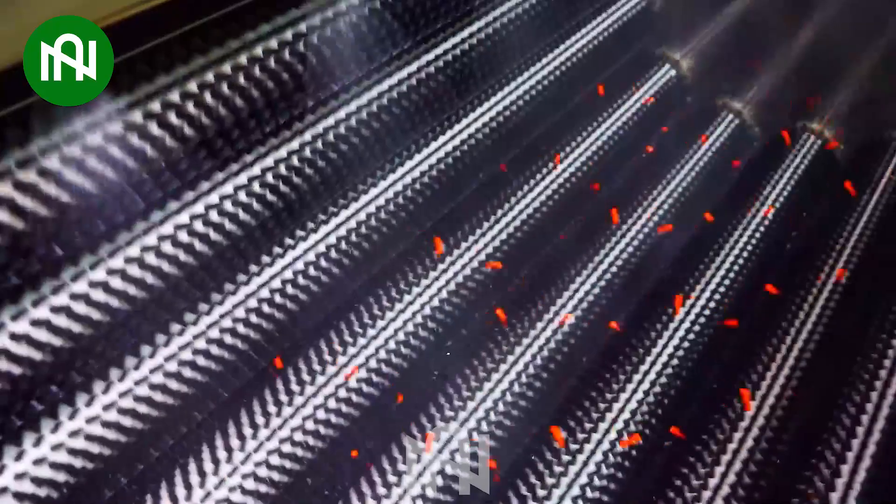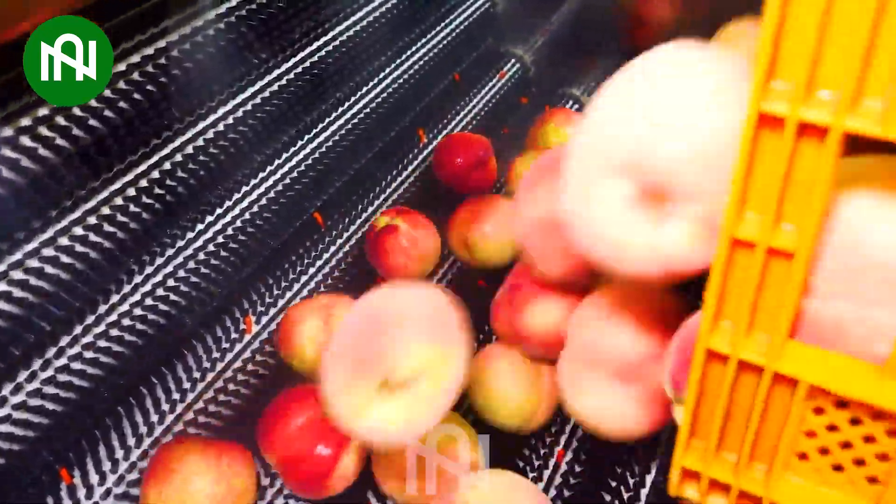The peaches will be thoroughly washed and rid of dirt and insects before moving on to the next stage.